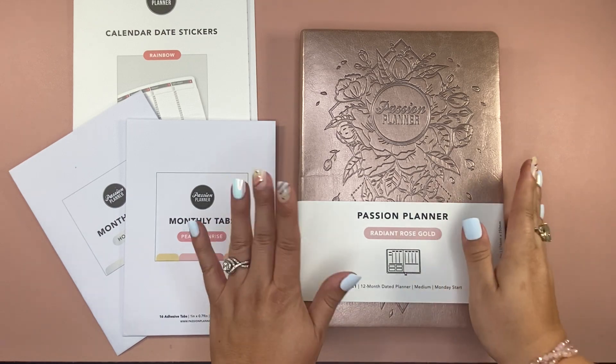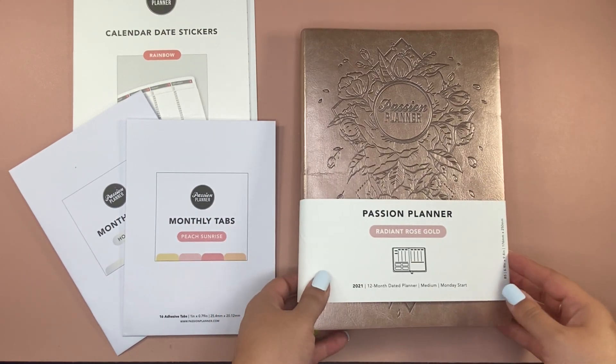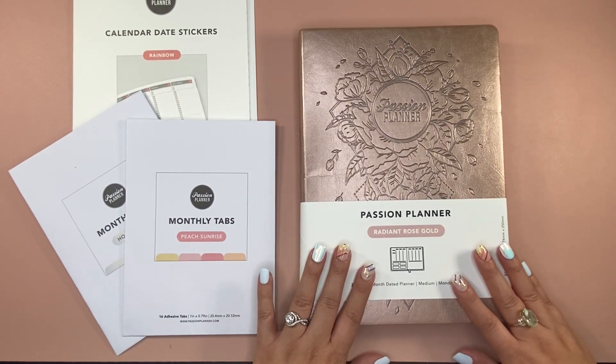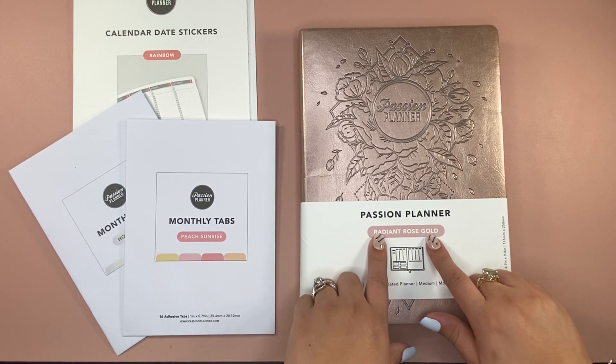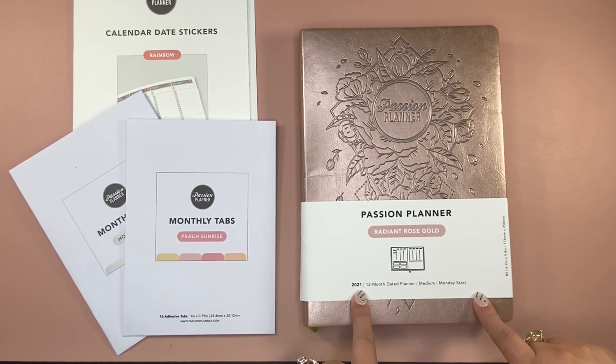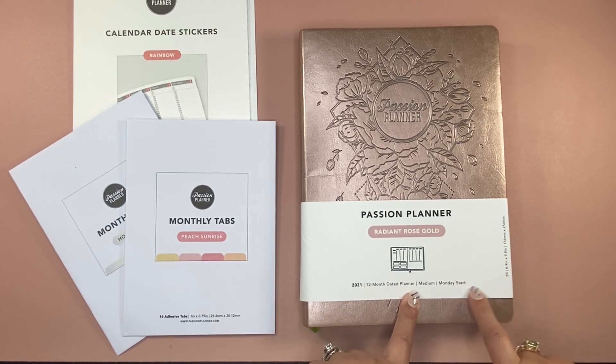So what I've got in front of me here is the Radiant Rose Gold Passion Planner. This is for the year 2021 — it's a January through December calendar. It was on sale and I couldn't pass it up. And the fact that they sell calendar date stickers and whatnot, I'm totally going to redate this. I also have it in medium and with a Monday start.